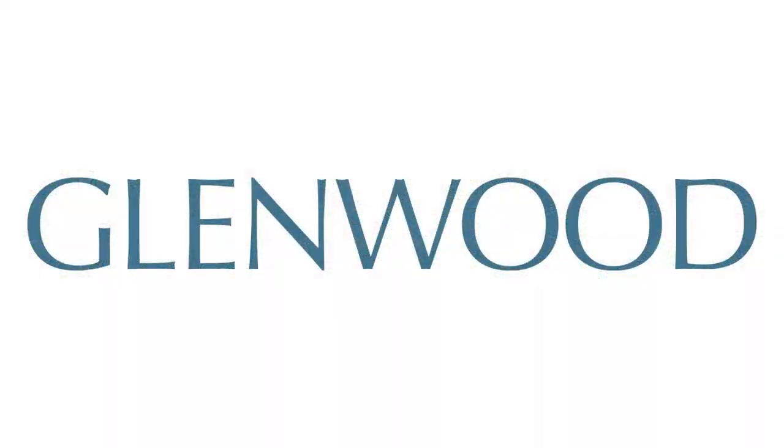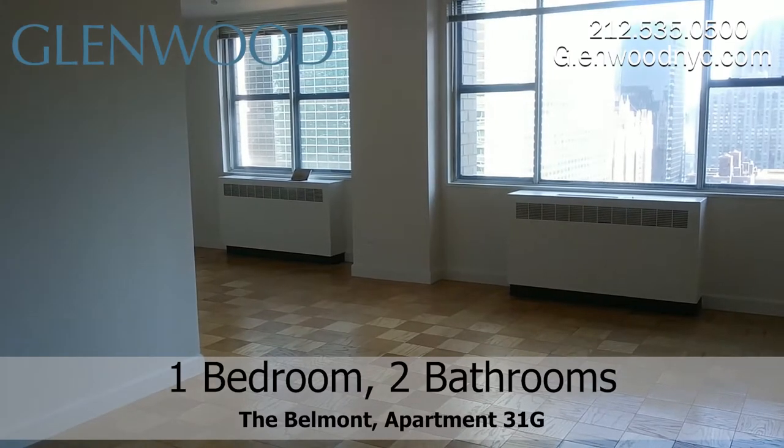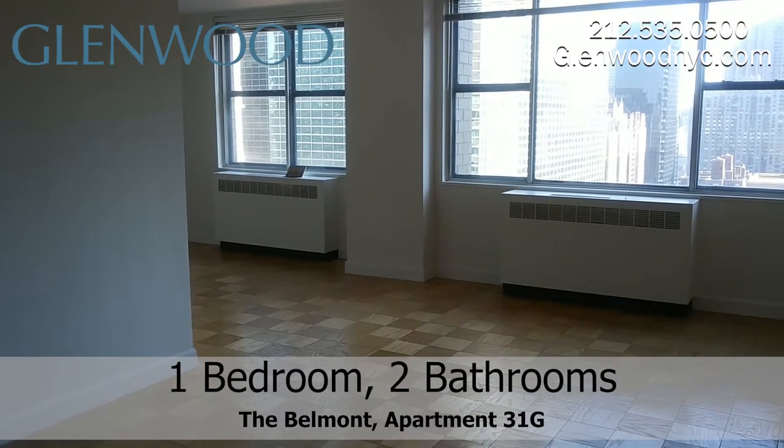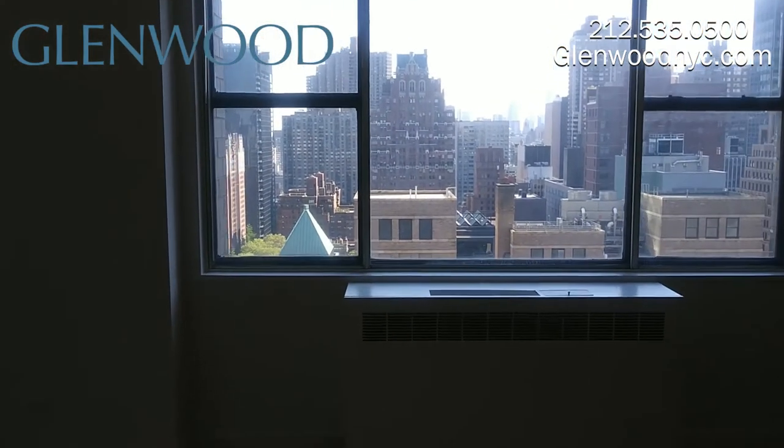Welcome to the Belmont, a Glenwood property. This is the living room of apartment 31G, a one bedroom, two bathroom home, with an option to convert the dining room into a second bedroom, located on the east side of Manhattan.